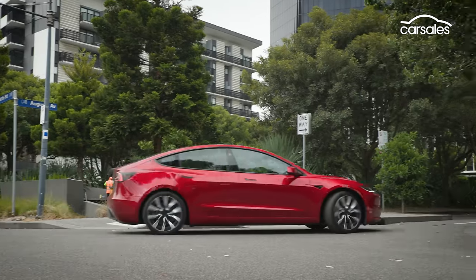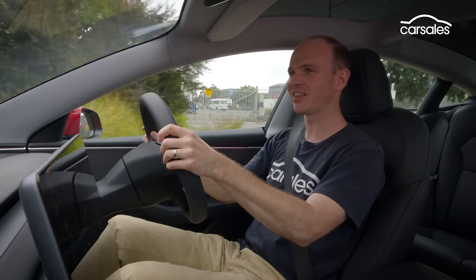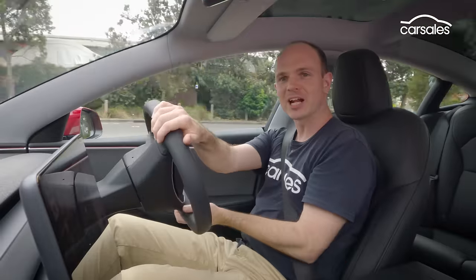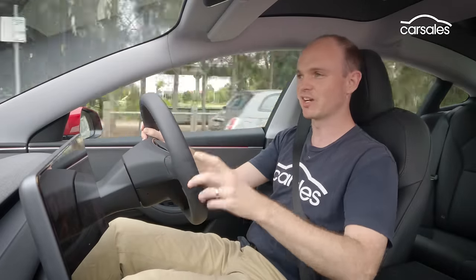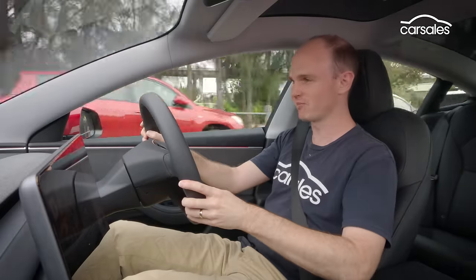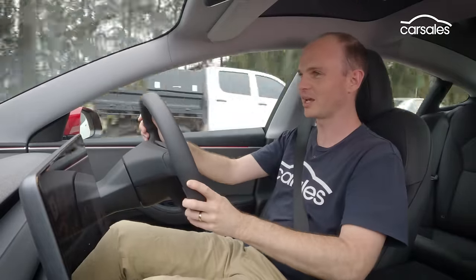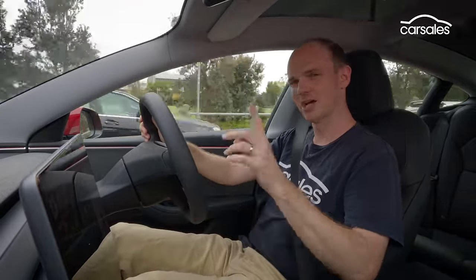It's super smooth, surprisingly quick, with incredible response. Vision is fantastic thanks to the super low scuttle. It's just a great car for the urban environment. A couple of issues are the lack of head-up display — having to constantly check the centre screen for your speed isn't ideal — and I'd love to be able to manually adjust the level of regenerative braking. The driver assist systems are in general okay, but the Model 3 does love a phantom collision warning, and the lane assist can be up for the occasional wrestle as well.